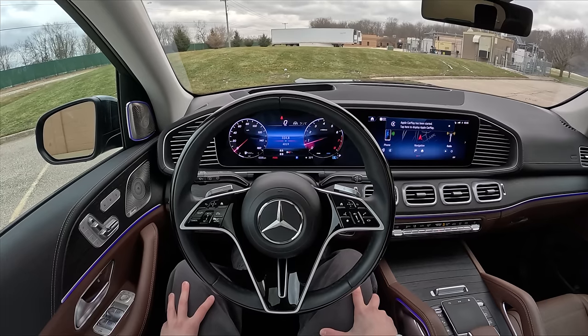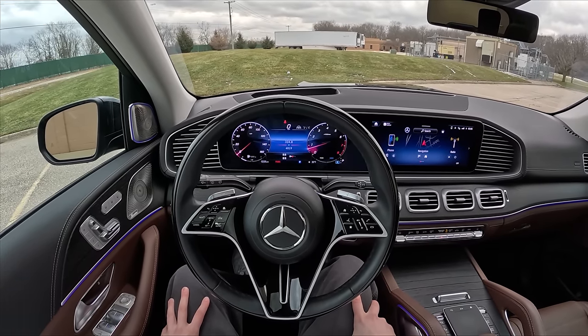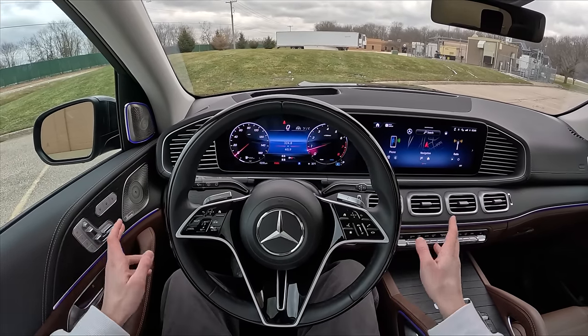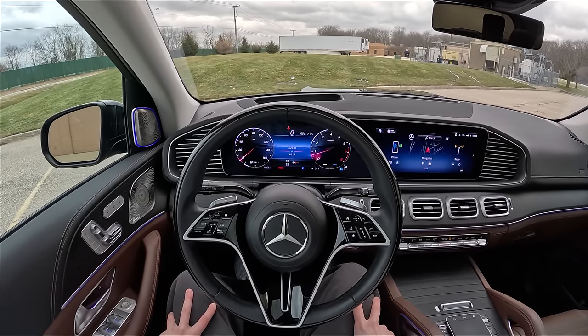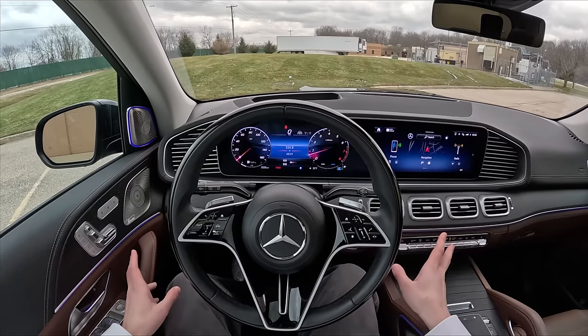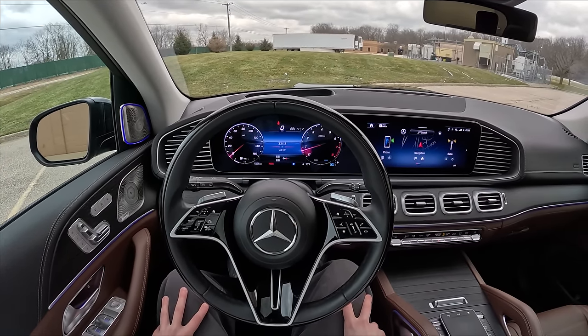Hey guys, this is Substitute Tover. Today we're driving the 2024 Mercedes-Benz GLS 580. This SUV has been facelifted for 2024 and we also got a slight power bump. Our 4-liter bi-turbo V8 with mild hybrid now makes 510 horsepower and 538 pound-feet of torque, with power still sent to all four wheels via a nine-speed automatic transmission.